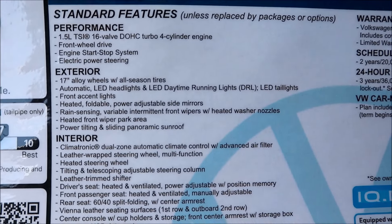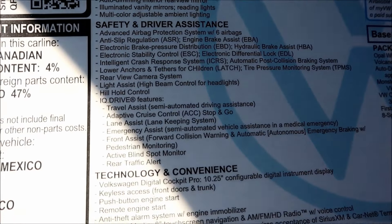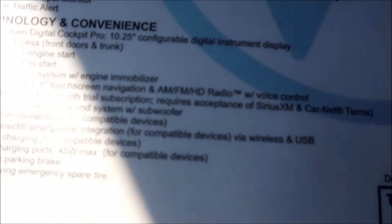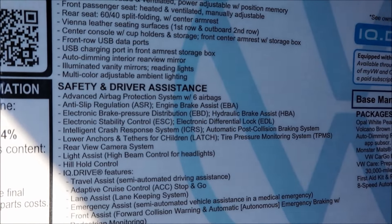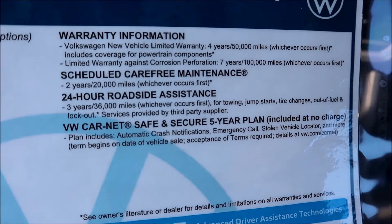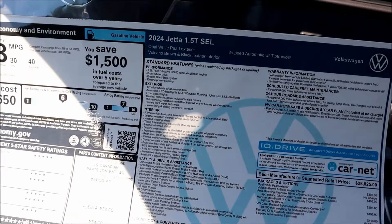The performance is here, the exterior is here, the interior is here, and the safety and driver assistance with technology is all here. Make sure you guys zoom in and screenshot to see everything that's standard on this car. Visit the website for the direct link to the car, save the files, and know what you're looking for so you can come in with a good idea of what you're getting out of your 2024 Jetta SEL.